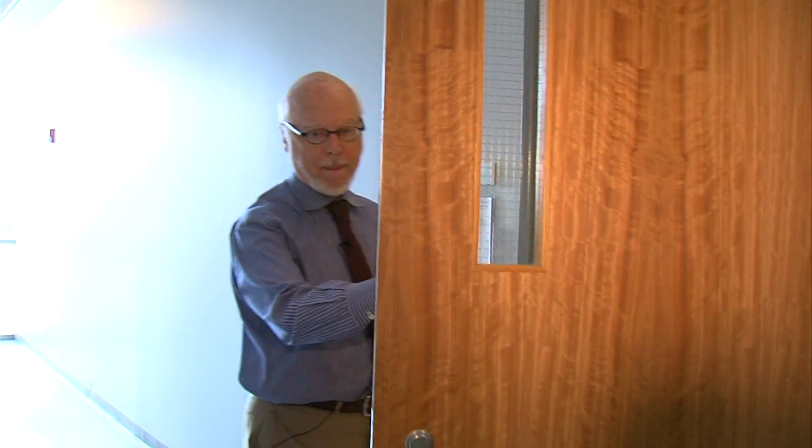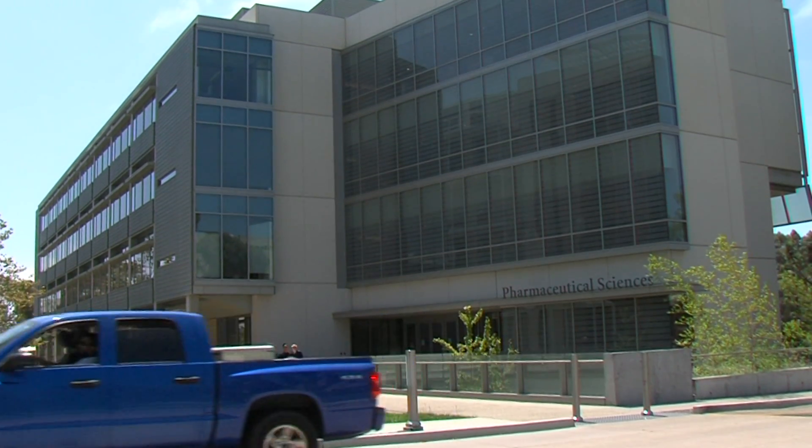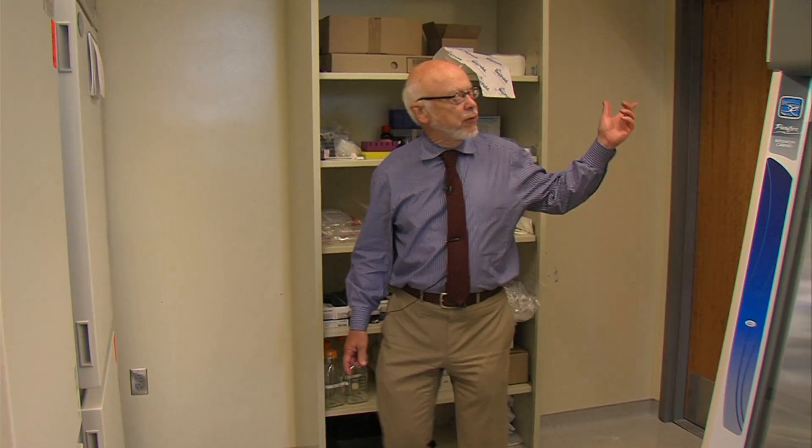The Drug Discovery Lab at UC San Diego is housed in the Pharmaceutical Sciences Building. The door that we've just passed brings you into an entire area which is biosafety level 2.